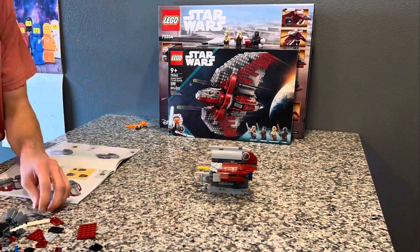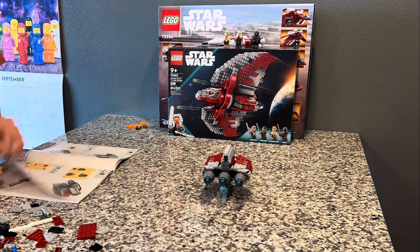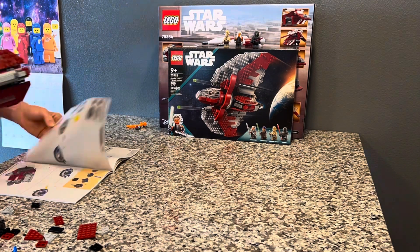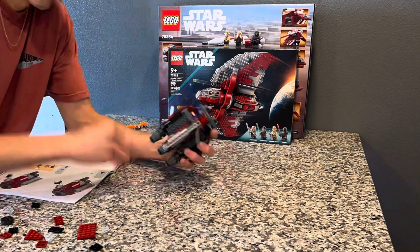One thing that I do love about this set — and I think everyone loves about this set — are obviously those minifigs. The minifigs are just so awesome. I'm not really going to go close up on them in this video because that has already been overdone; this is just going to be a little speed build.